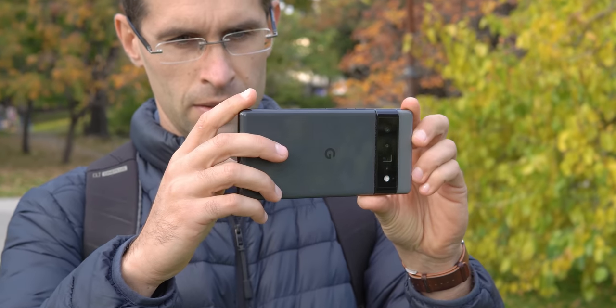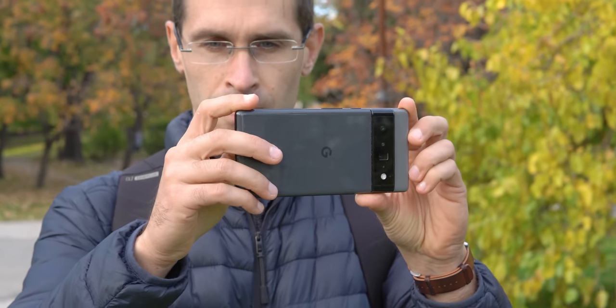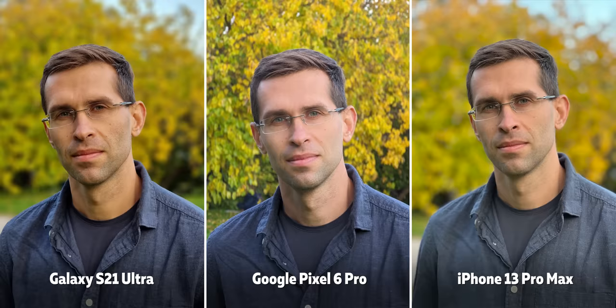What's peculiar with the Pixel in portrait mode is that it doesn't show a preview of the effect in your viewfinder — the effect is only applied after you take a shot, which is a bit weird, but okay, you get used to it.